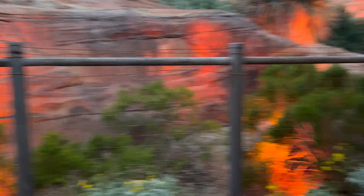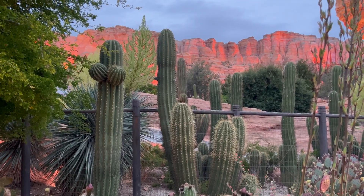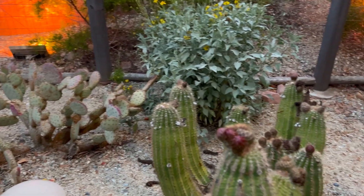Here, they've adapted to their environment, just like the cars in Radiator Springs, revealing a fascinating parallel between nature and Pixar's magical storytelling.